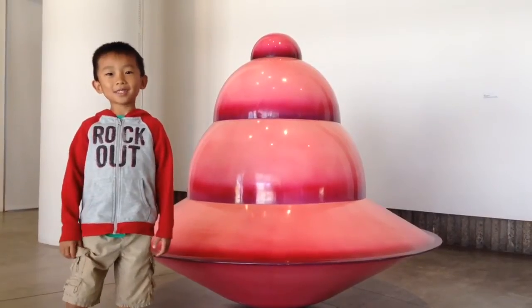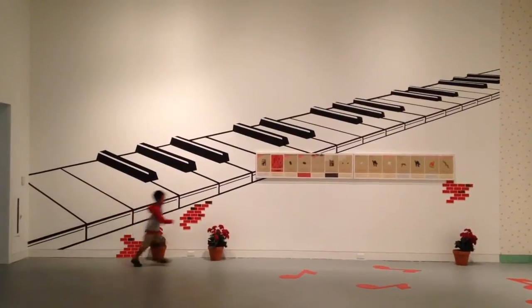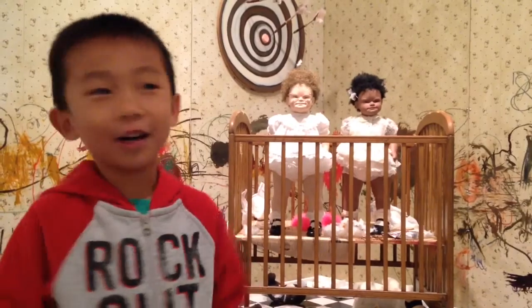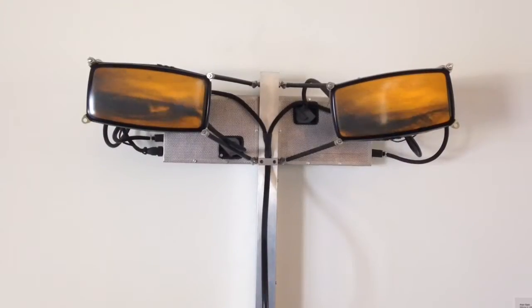This is the biggest top I've ever seen. I am going to play the piano. Hello creepy dolls. I don't want to see you again. Bye-bye. Stop moving around, eyeballs.